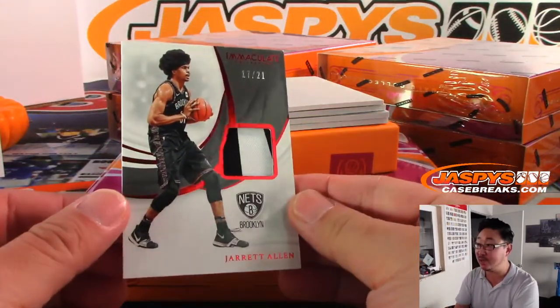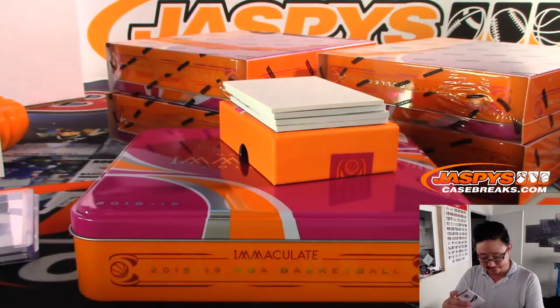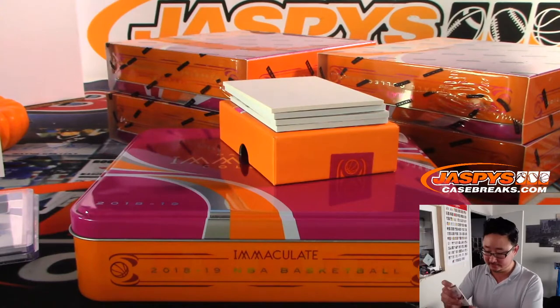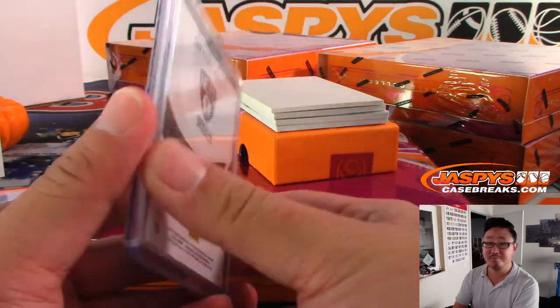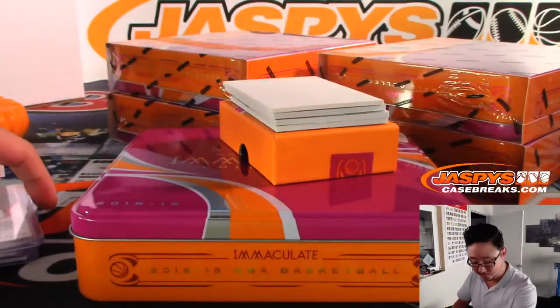We've got Jared Allen, 17 out of 21, the new look Brooklyn Nets. Kyrie this year, we're going to add Kevin Durant next year. Jared Allen, a good protector of the rim — some monster dunks can come out of him too. Ken Goldberg with the Nets could be interesting.